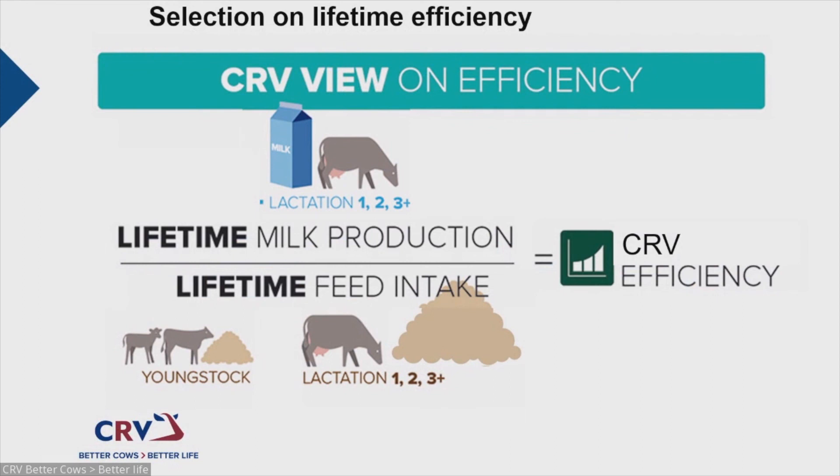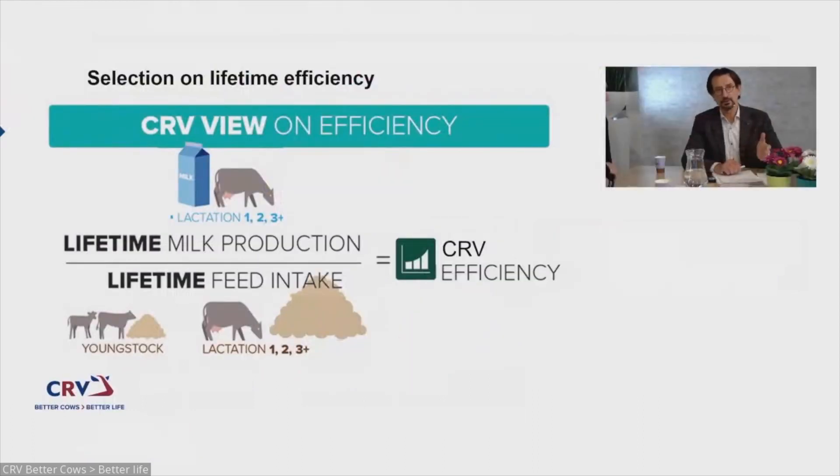Now that we have these reliable breeding values — and for young genomics bulls, reliability is already around 50% — you might think I'm going to say: select just for feed efficiency. But no, you shouldn't do that. A farmer makes the most profit not only when cows produce a lot of milk efficiently, but when cows also stay long on the farm, make many lactations, and stay healthy for a long time. Therefore, you should best use the index for survey efficiency.